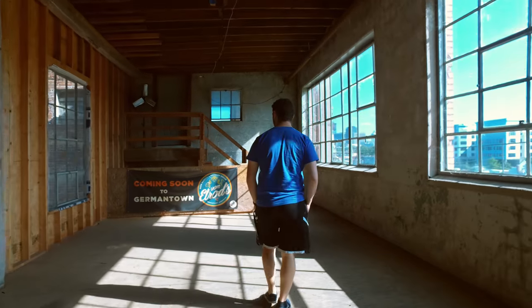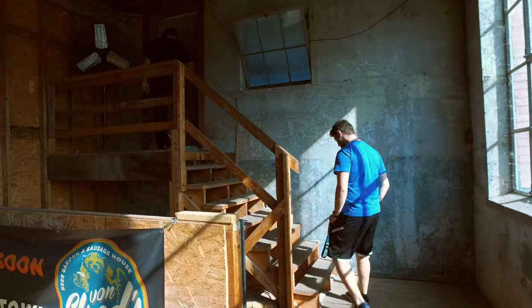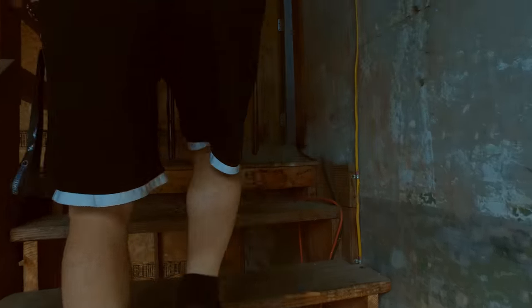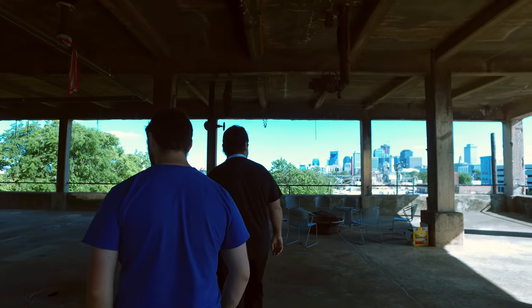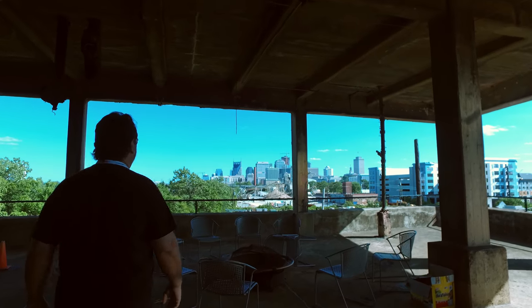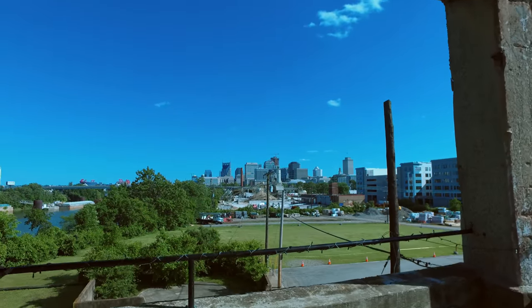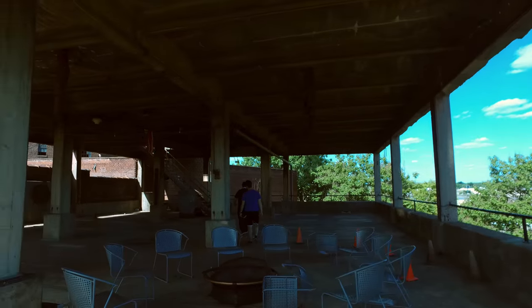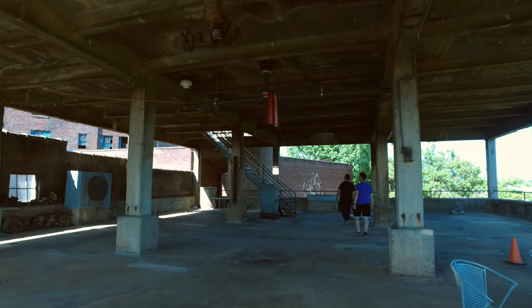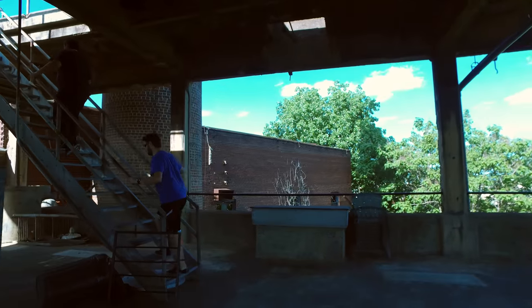Look at this - is it awesome? Pretty cool, man. Look at the view of Nashville! We can go up another one.